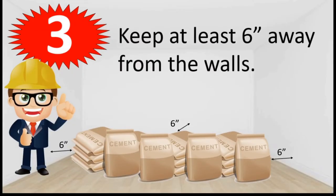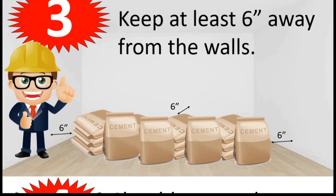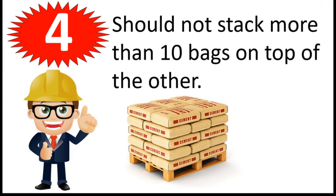3. Keep at least 6 inches away from the walls. 4. Should not stack more than 10 bags on top of the other.